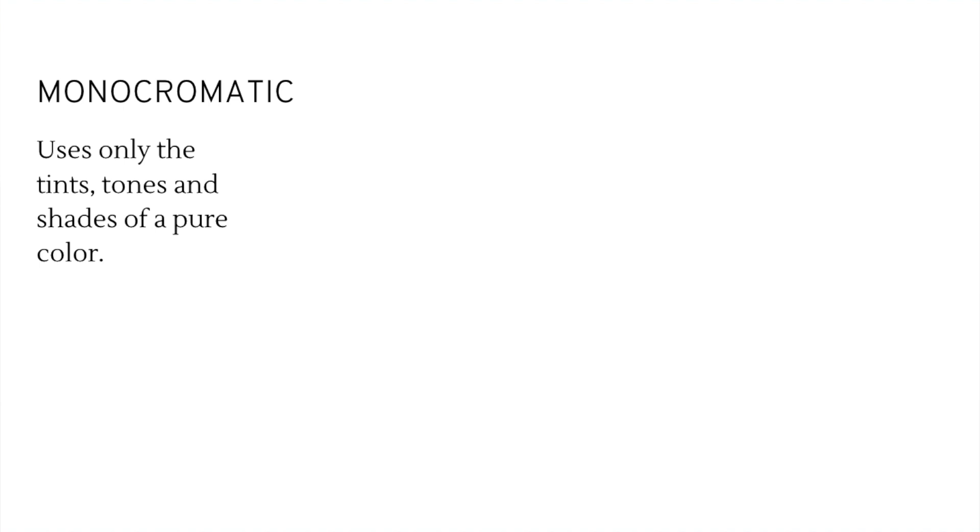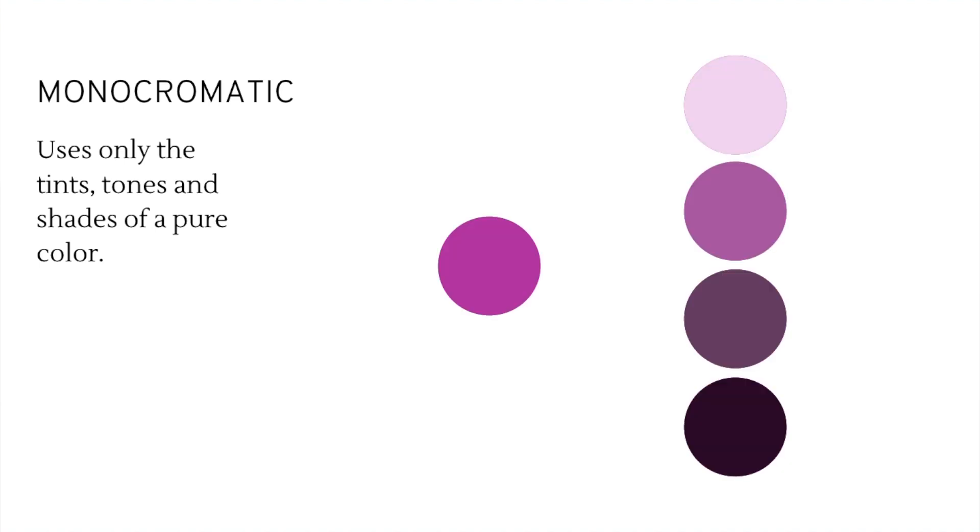Within those two basic pillars, there are specific color schemes, all based on the color wheel — so I highly recommend getting one as a cheat sheet, especially when shopping or putting together combinations. The easiest scheme to understand is monochromatic, which uses only the tints, tones, and shades of a pure color. For example, using fuchsia with a tint, two tones, and a shade, you can see how a design with all these colors still reads as fuchsia overall while providing contrast and points of interest. When using monochromatic palettes, vary the degree of intensity of each color — otherwise it can tend to look a little flat.